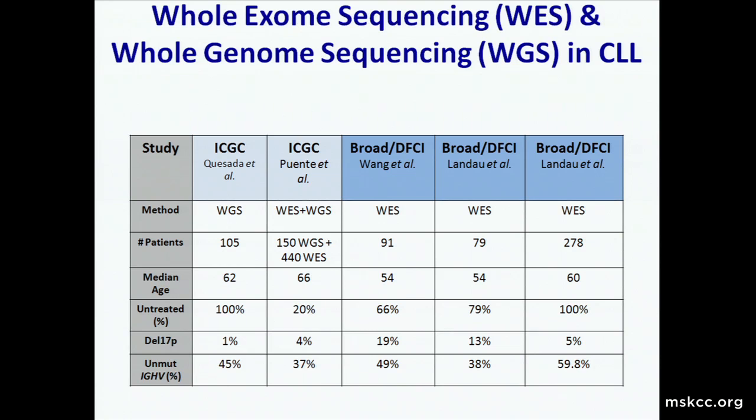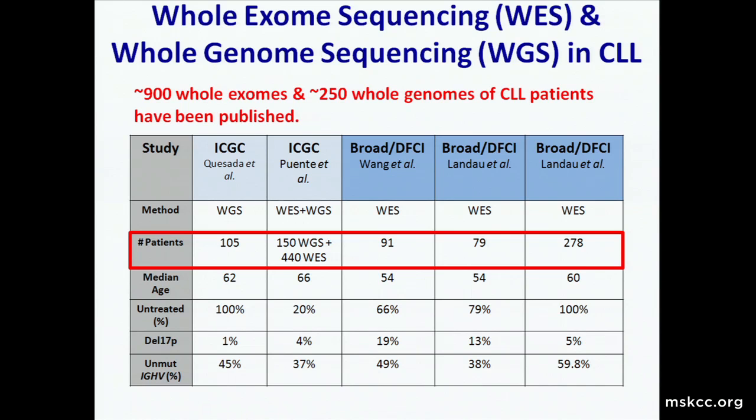This is a table of all of the whole genome and exome sequencing studies, or at least the major ones that have been published in CLL. There have been about 900 whole exomes and 250 whole genomes of CLL patients published to date, mostly either by the International Cancer Genome Consortium, ICGC, or Cathy Wu and Gad Getz at the Broad.